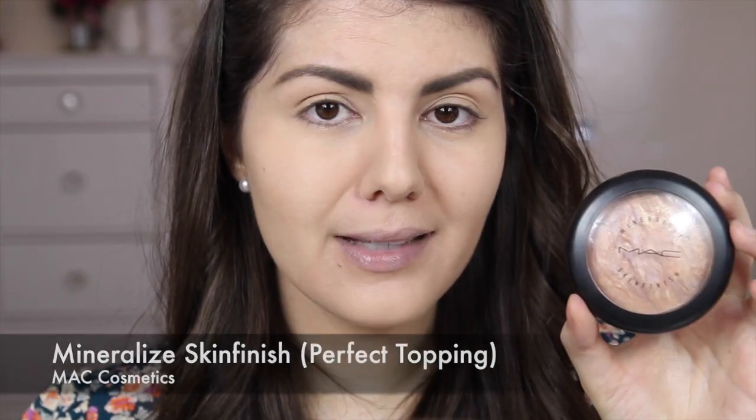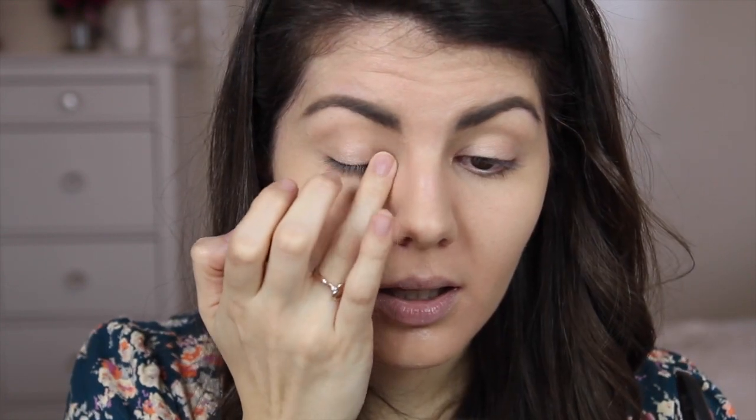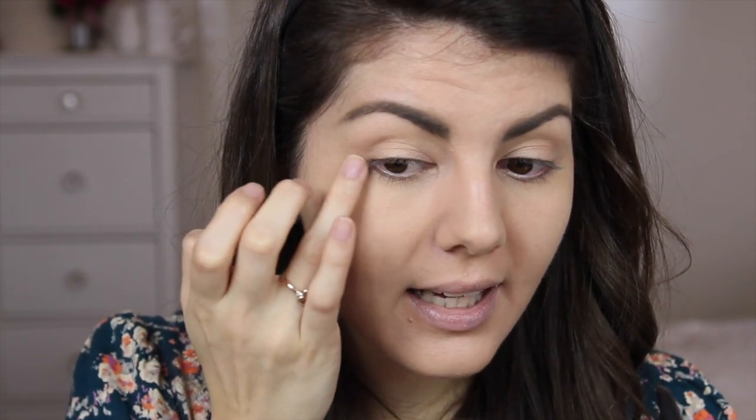I tend not to wear a lot of eyeshadow every day, and for me this look is really brought out by the cheeks and the lips. However, I do want to put a little something on the lids, so I'm going to be using a highlighter — the MAC Mineralized Skin Finish in Perfect Topping. You could easily substitute that for MAC's Mineralized Skin Finish in Soft and Gentle, or if you don't want to spend the money, the Physicians Formula Powder Palette Mineral Glow Pearls in Light Bronze Pearl is a pretty decent dupe — very similar finish and colour but significantly cheaper. Using fingers, I'm popping a little bit in the centre of the eyelid, the inner corner, and on the outer corner just underneath the lower lash line.